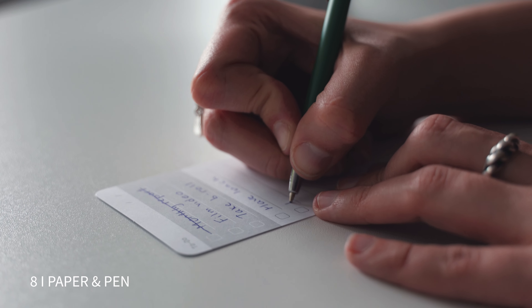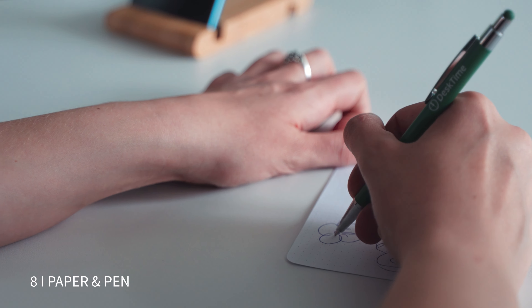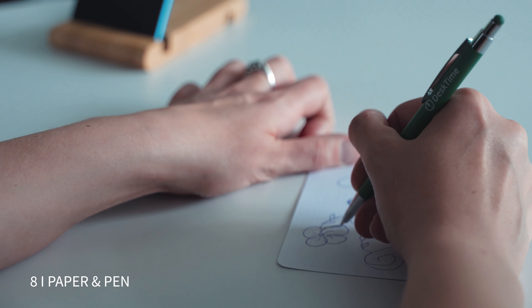Number eight is paper and pens. Now, your work might be totally digital at this point, but there are some things you just need to write out — so you should always have pen and paper on hand. At this point you might not even be writing words. A simple doodle can help increase your concentration, unleash some creativity, and get that flow of work going if you're feeling blocked. So doodle away, my friend, doodle away.